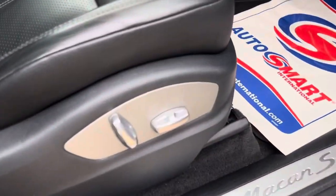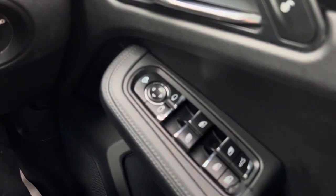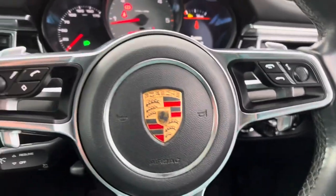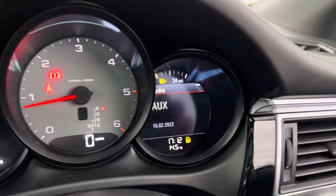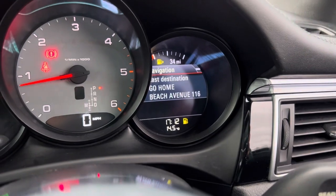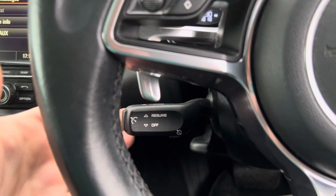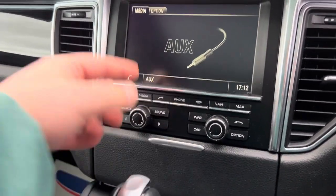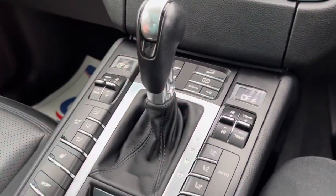There are electric seat adjustments for the driver. Once you're in the car you have electric windows and electric mirrors. The headlight adjustments are all here, along with the usual steering wheel controls. The right-hand side controls the screen, letting you switch through things like phone, radio, and navigation. You have your cruise control just down here, and the infotainment screen with shortcuts for media, radio, and maps.